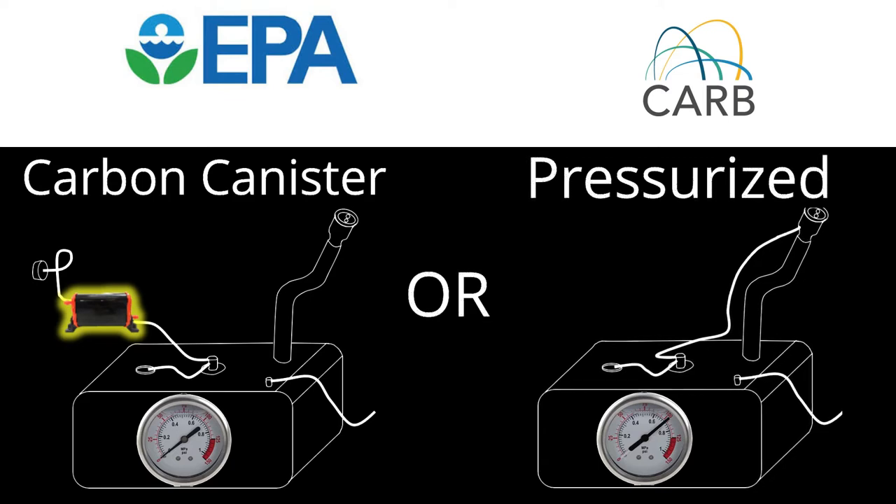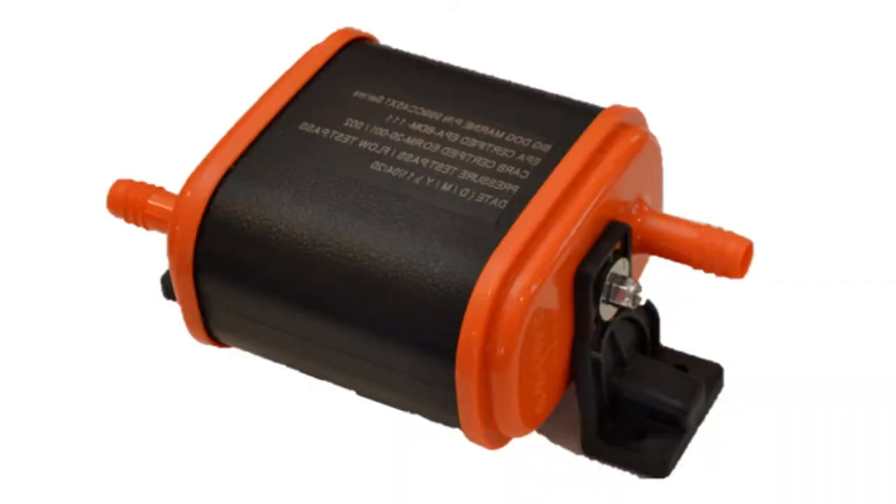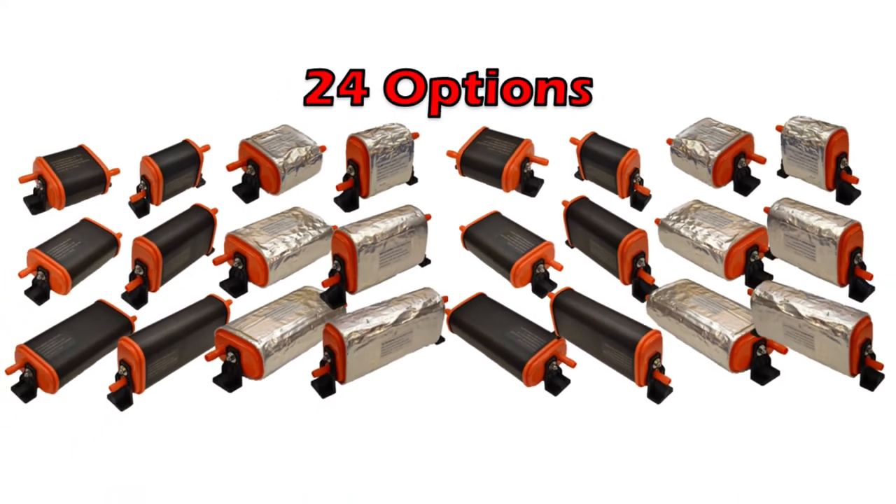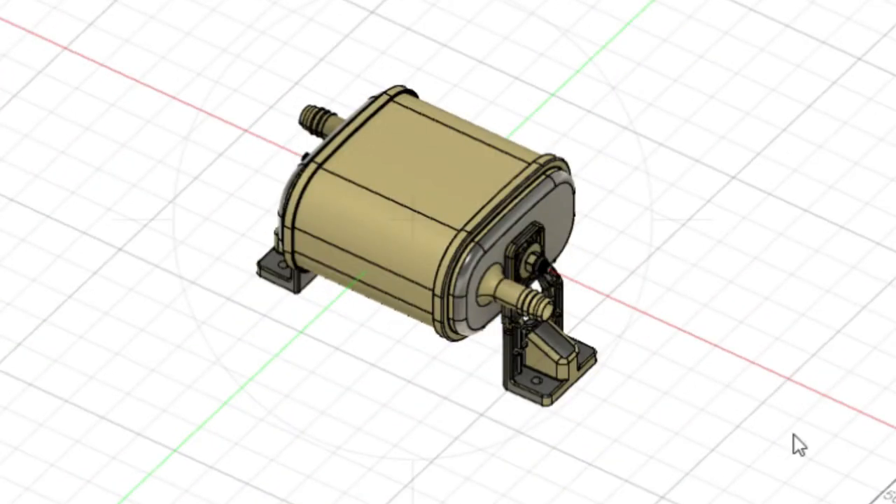And if you choose carbon canisters, which brand? Builders now have a new choice for canisters — actually 24 choices. They are designed to the highest standards and are ABYC compliant.